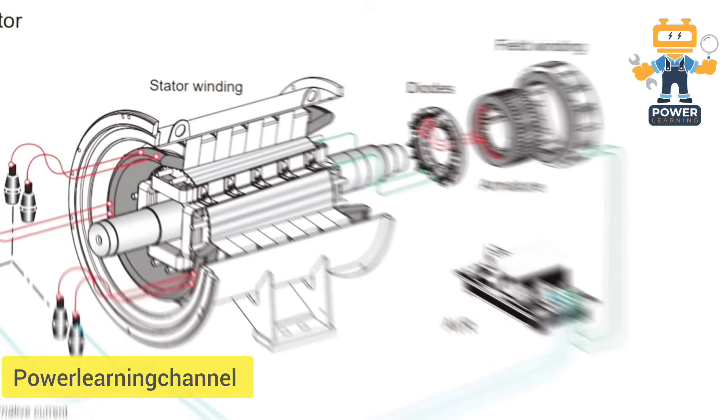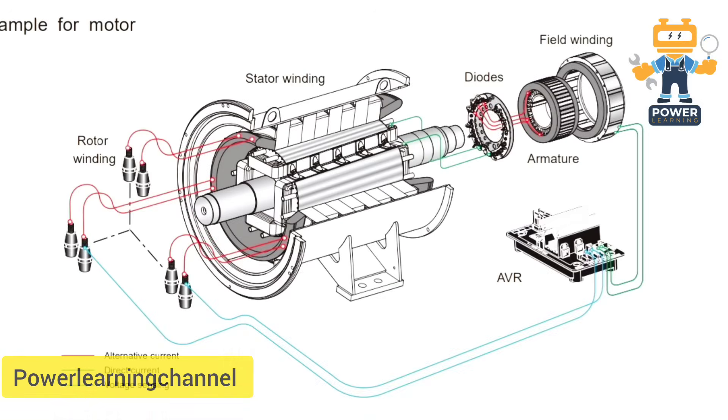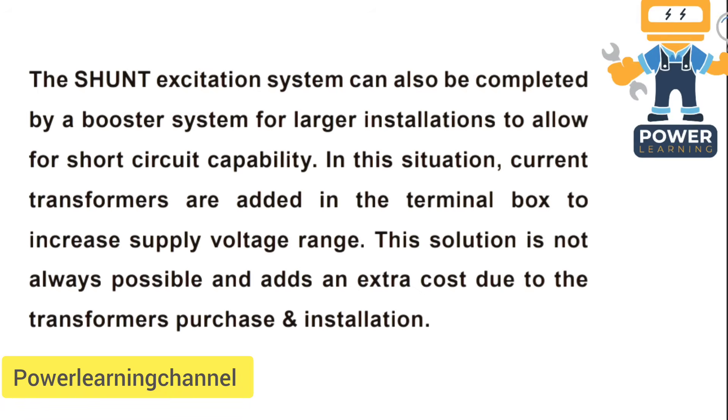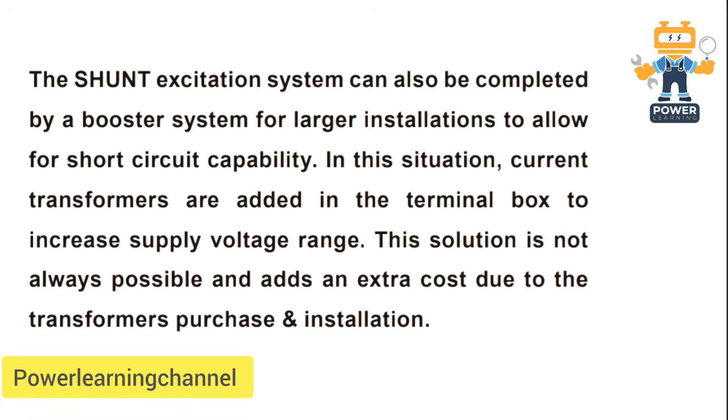But can shunt still be upgraded? Absolutely. For larger installations, you can add a booster system. By installing current transformers in the terminal box, you increase the excitation voltage and improve fault handling. However, it comes at a cost — transformers aren't cheap, and the extra installation adds complexity, so it's not always the best fit for every setup.